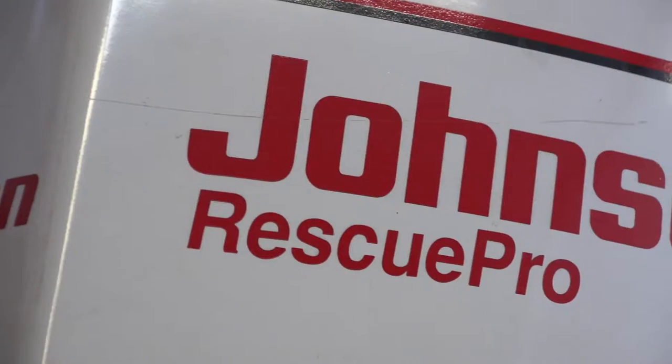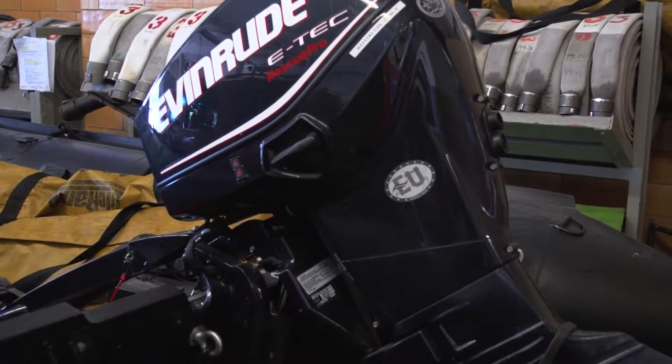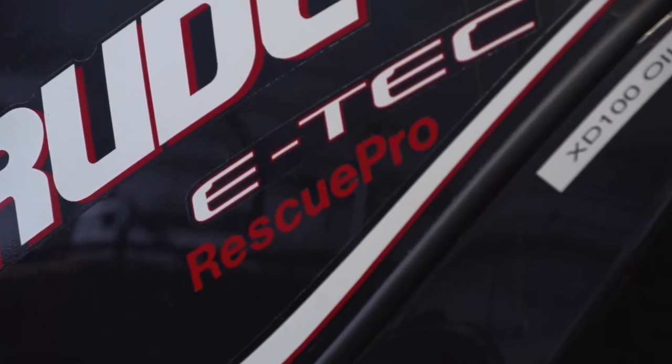We started out using Johnson outboard motors, but we have since gone to the E-Tech. It's a lighter motor. E-Techs are incredibly fuel-efficient as compared to the old two-stroke Johnsons.